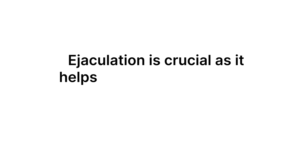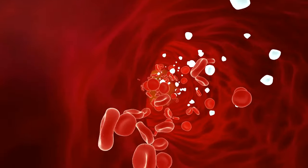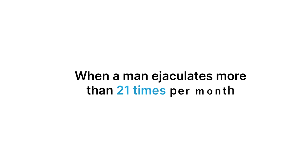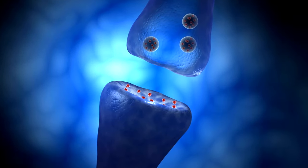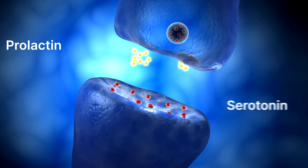Ejaculation is crucial as it helps regulate and maintain your body's immune system. Tests have shown that men had more white blood cells approximately 45 minutes to an hour after a solo orgasm. When a man ejaculates more than 21 times per month, it lowers the risk of prostate cancer by approximately 33%. Masturbation also assists in the vital production of chemicals in the brain such as prolactin and serotonin.